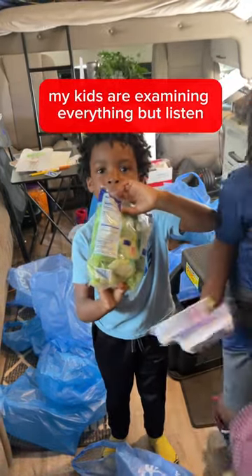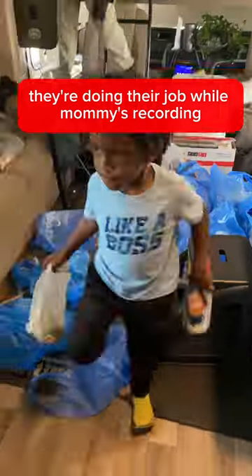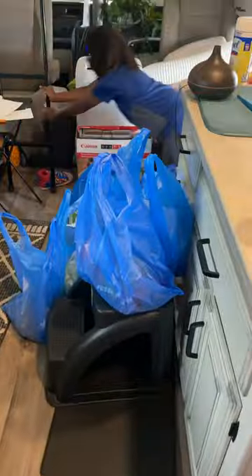My kids are examining everything, but they're doing their job while mommy's recording and we are getting it all together. We do this once a week from Kroger and it just makes our life so much easier.